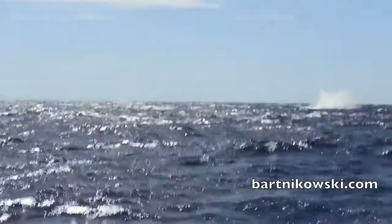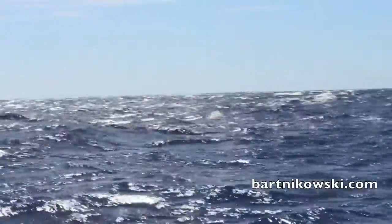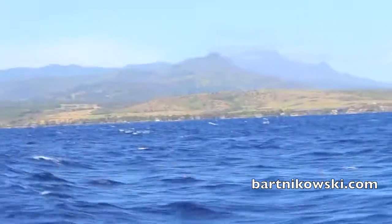That was the end of a breach — a real whale out there. You gotta look fast because look at this choppy water, oh my god. Pretty view though, but up and down, up and down, so it's hard to keep the camera still.